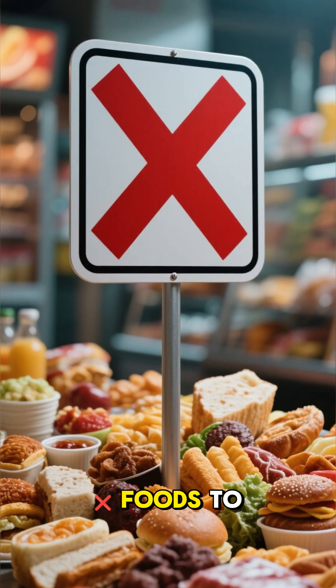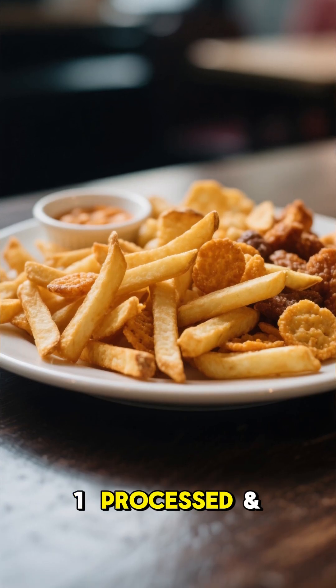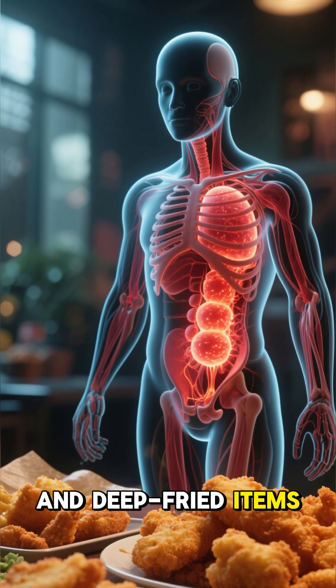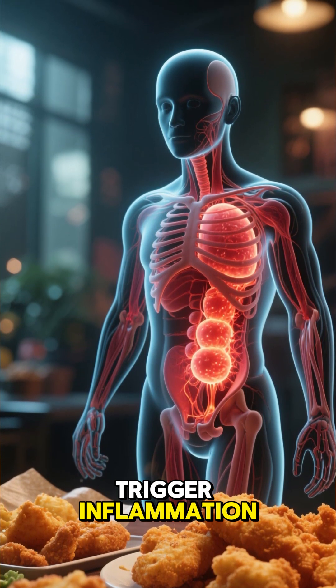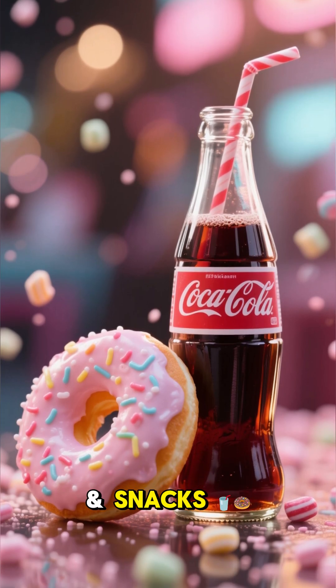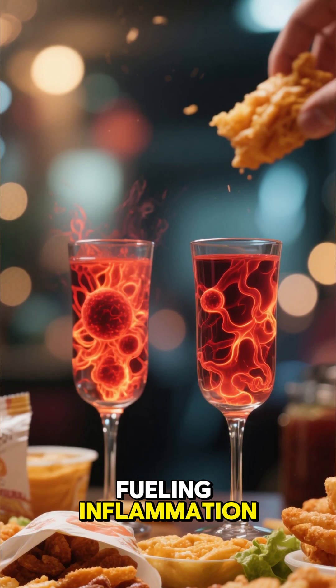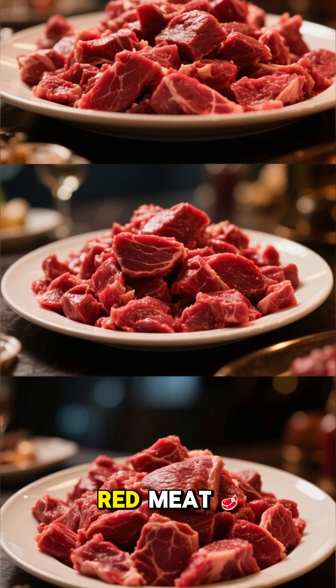Six: whole grains and beans. Oats, brown rice, and beans contain fiber that lowers CRP — C-reactive protein — a marker of inflammation. Foods to avoid with arthritis. One: processed and fried foods. Fast food, chips, and deep-fried items trigger inflammation.